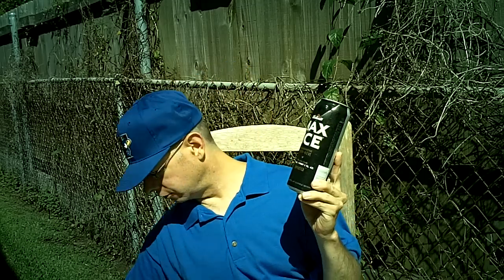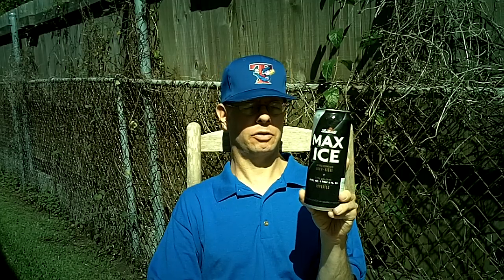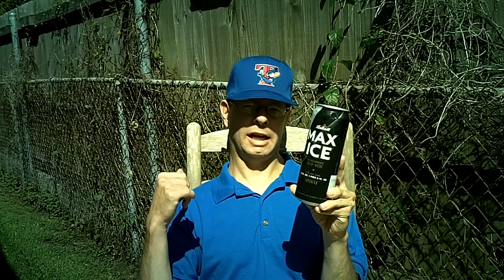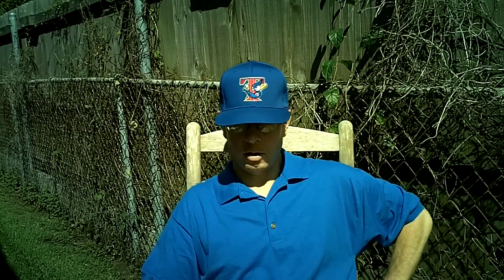I don't know when it came out. I do know that the regular Labatt Ice, which is like 5.6%, came out in 1993. Around the world, this is an Anheuser-Busch in-depth brand. In the United States, however, it's handled by North American Breweries, who also owns Dundee, Pyramid, Magic Hat, and the Genesee brands, plus a lot of other stuff.